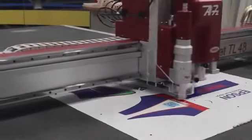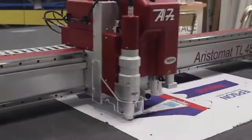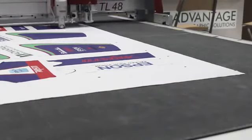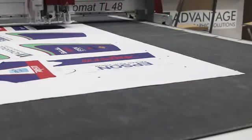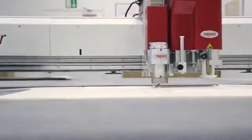Options for fabric cutting extend the capabilities of the machine for processing dye sublimation fabrics. Here we are processing a cut and sew biking jersey. The bevel cut option allows for angular cutting of foams and corrugated cardboard for furniture and other dimensional products.